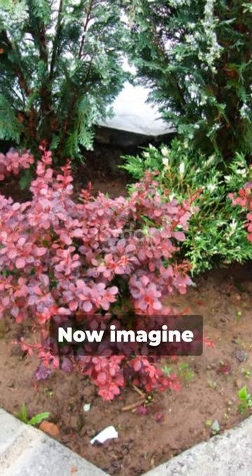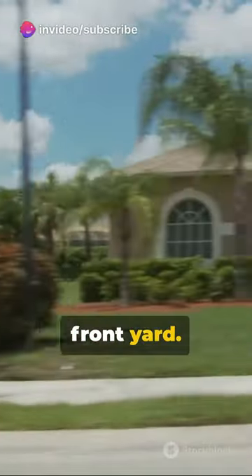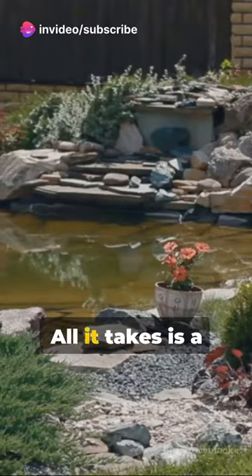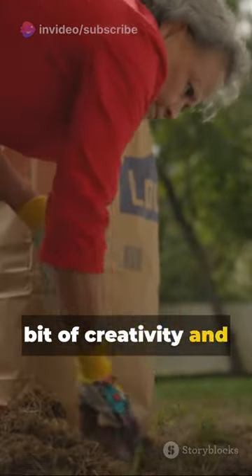So it's a win-win. Now imagine transforming your own front yard. The possibilities are endless and the results can be stunning. All it takes is a bit of creativity and some elbow grease.